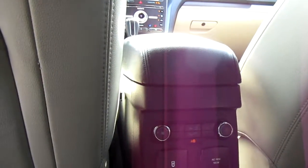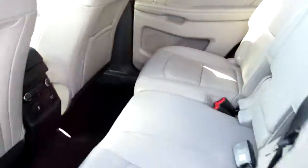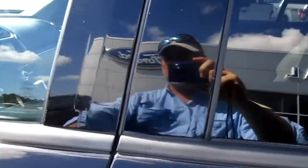The rear passengers get their own climate control and twin USB ports and a 110 outlet. There is also keyless entry on the door.